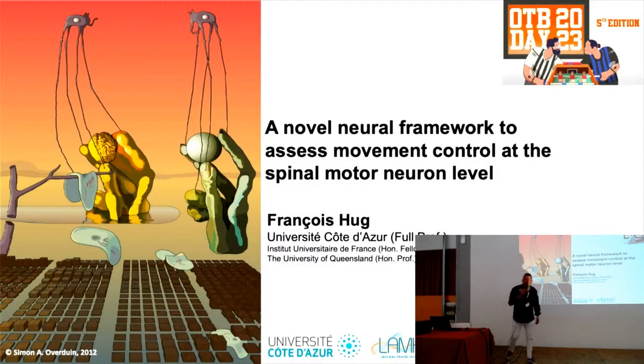Welcome to everybody. Please take a seat. I would like to start the OTB Electronica Day with two words quickly. I'm really proud to announce that now we are here. There are more than 58 research centers coming from 22 different nations. I hope that you enjoy the day. I invite François Hugues as the first speaker, coming from University of Côte d'Azur.